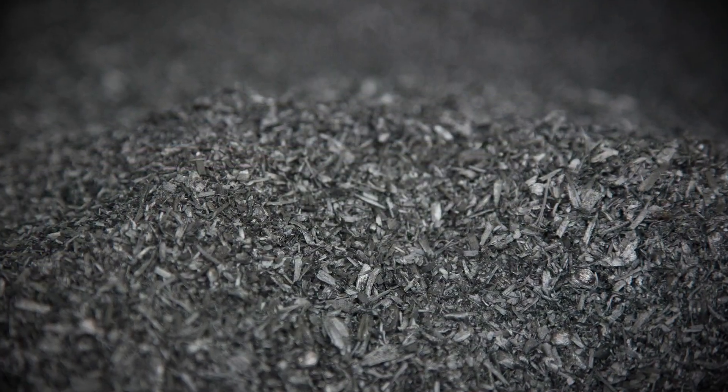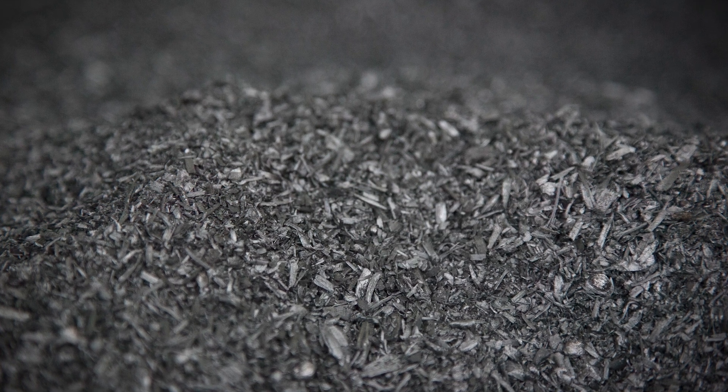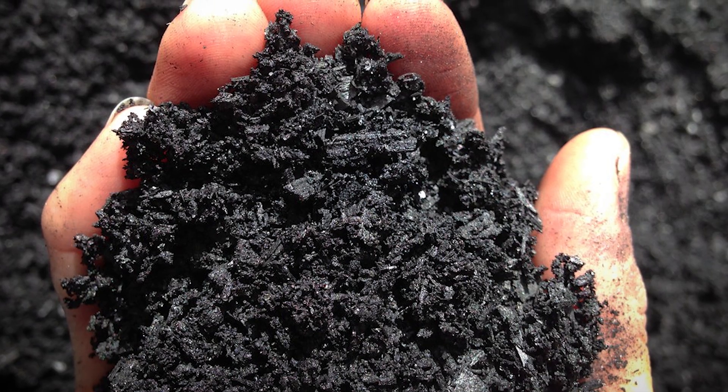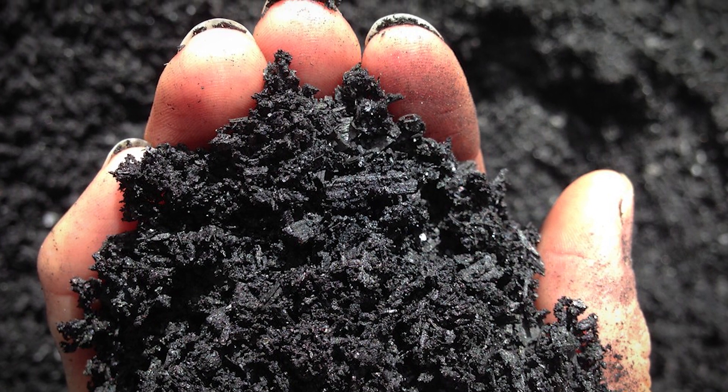Biochar is essentially a charcoal-like product. It is created from organic materials such as crop residues, poultry litter, and hard or soft woods. It is made in a process called pyrolysis, in which organic materials are burned in low to no atmospheres of oxygen. Biochar is typically a nutrient-rich product that has many soil amendment properties.